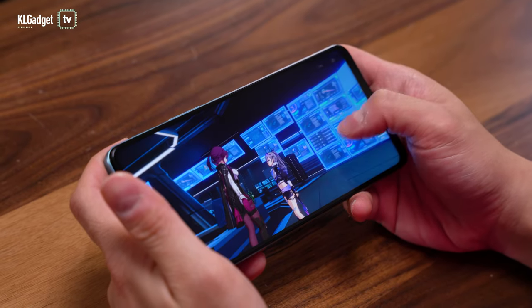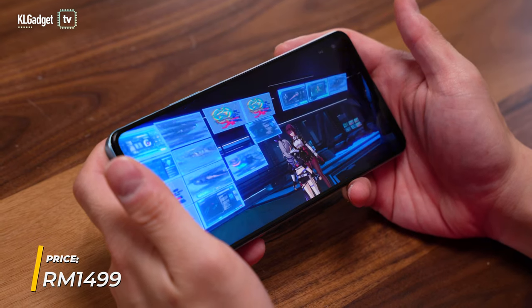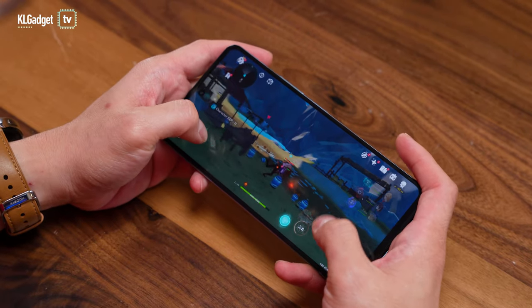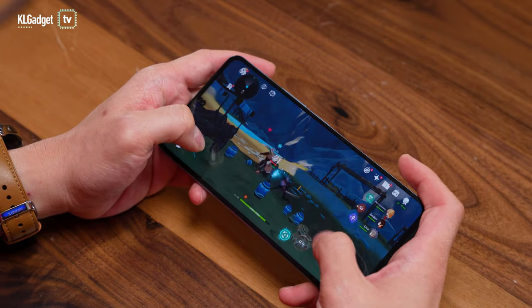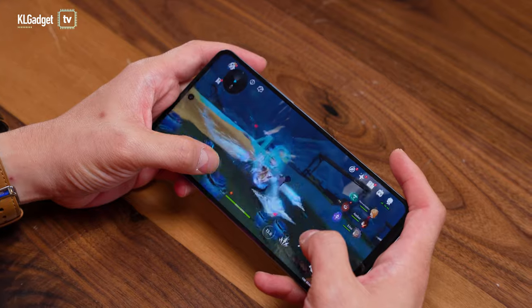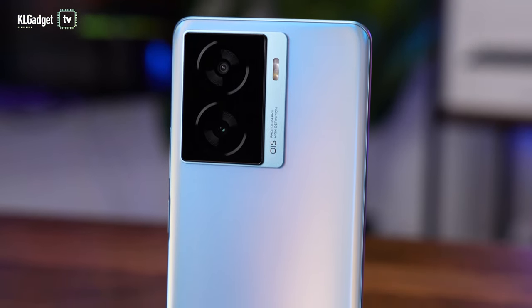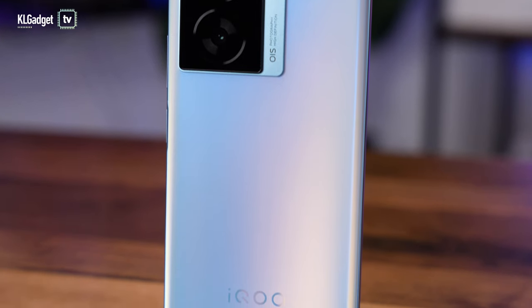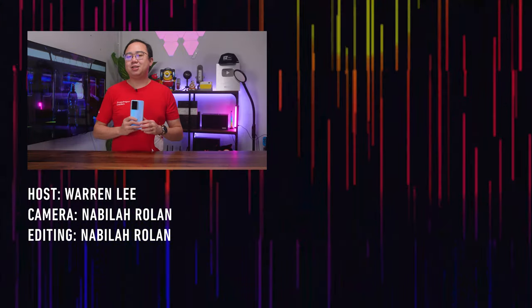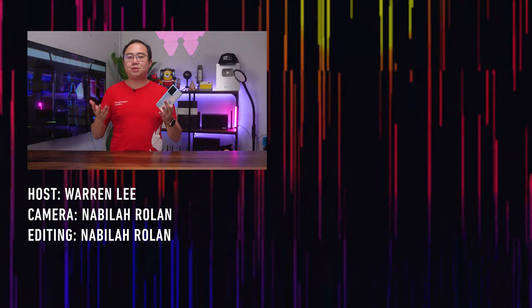Overall, the iQOO Z7 managed to excel in several areas as a budget gaming phone, and most importantly, it has a very attractive RM1,499 price tag. For many mobile gamers, this is a great bargain and a no-brainer if you want an all-rounder budget gaming phone that can handle most Android games without compromising too much on graphics quality — especially if a great camera and super-fast charging speeds are also a priority. Do let me know what you think in the comments below and be sure to subscribe for more videos.